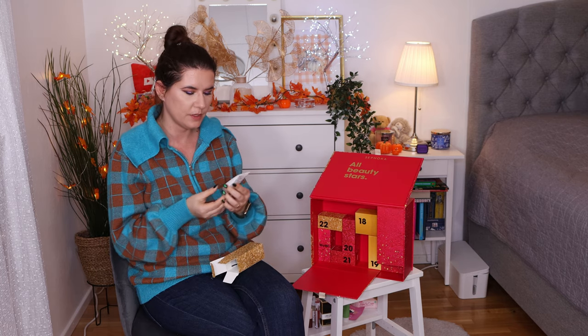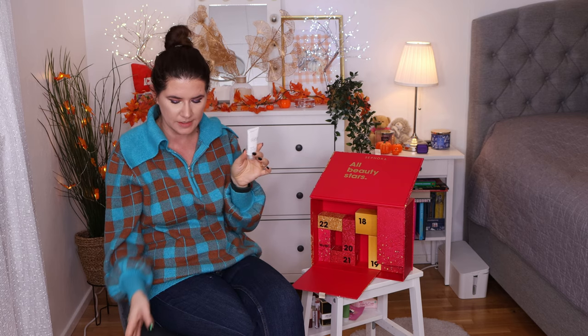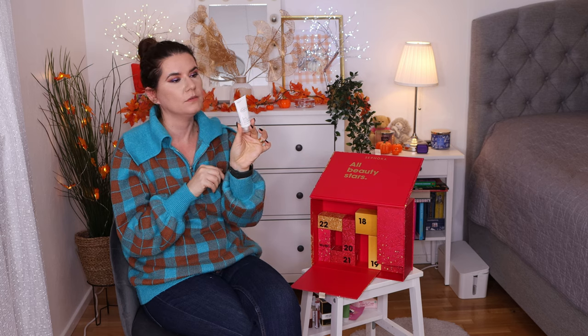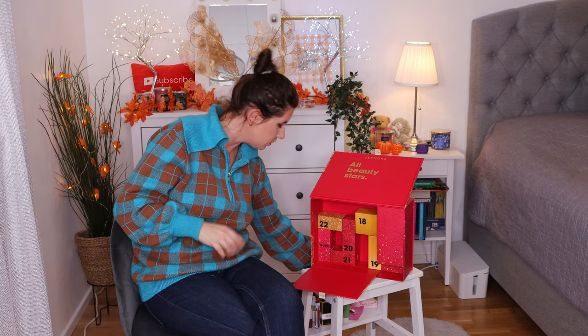Number seventeen is the Olaplex Hair Perfector number three. I've tried everything from Olaplex and it's not one of my favorite brands or products. I feel like there's a little too much hype around Olaplex, but it's not bad — and number three is one of the popular products, so why not? I'll definitely continue using it.